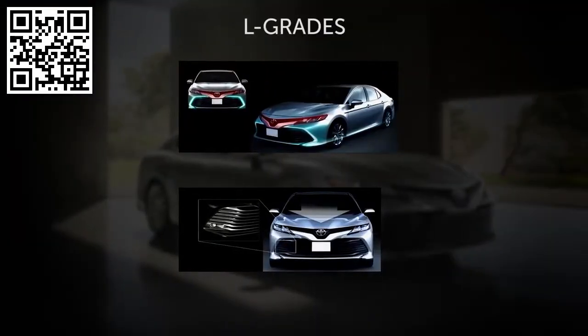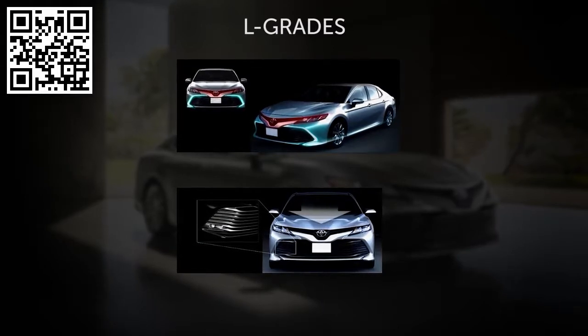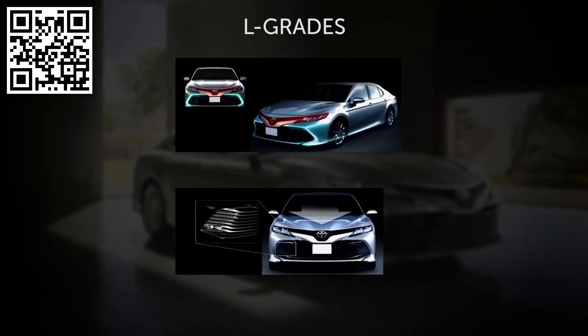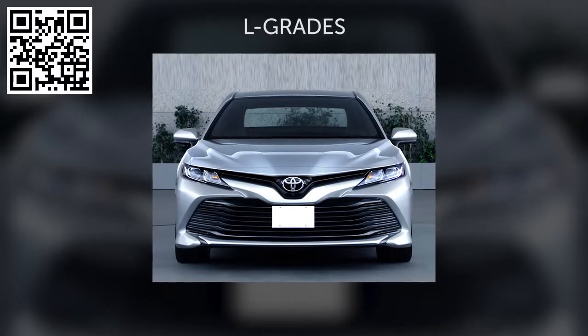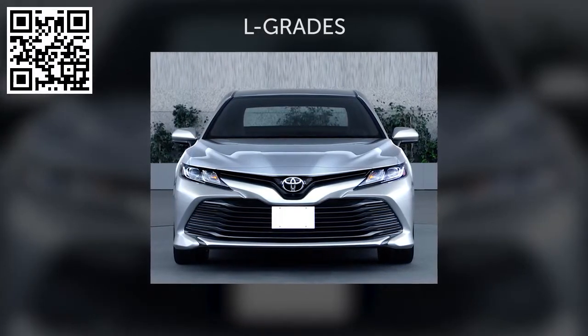L-grade vehicles feature a front Toyota emblem centered within a narrow upper grille. Below that, a large trapezoidal lower grille conveys an elegant yet agile look that emphasizes the vehicle's wide stance.